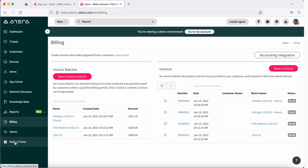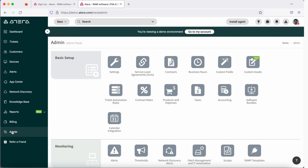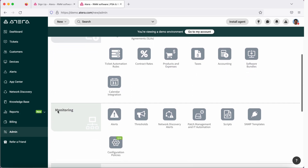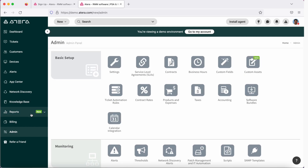Coming down to billing, you could invoice or send a bill to your customer based on their usage. Administration is for users who actually manage the Atera dashboard. So that's pretty much the overview for Atera. As you could see, it's very self-explanatory, very easy to use, and you could simply install an agent and get it monitored right away.